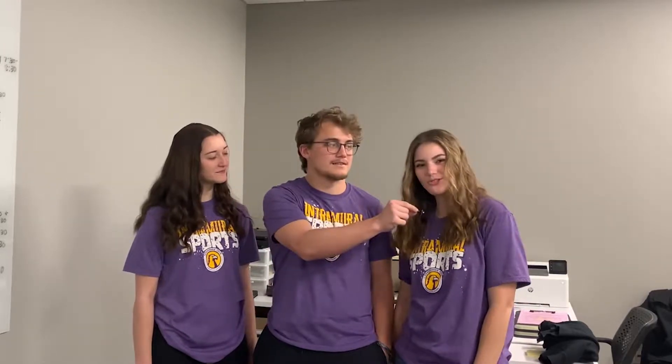Hey guys, this is Intramurals and my name is McKinley. I'm Benji and I'm Rachel. So here at Intramurals we have over 20 sports. We play both semesters, both indoor and outdoor, and we even like to hire some of the students here as refs or programming assistants. We have about 4,000 students each year play intramurals and we'd love to see you out here.